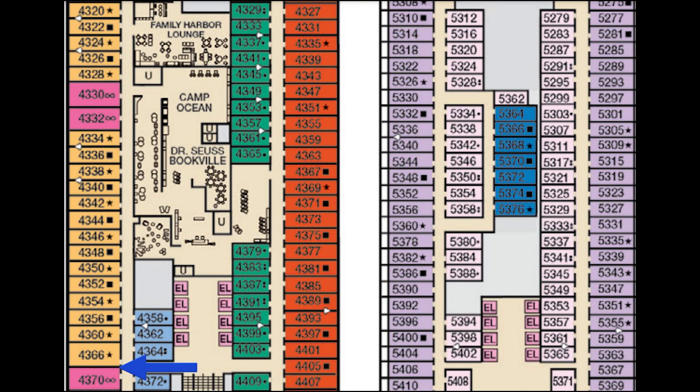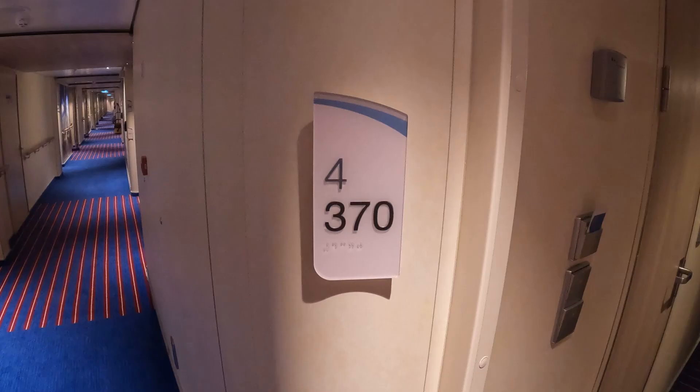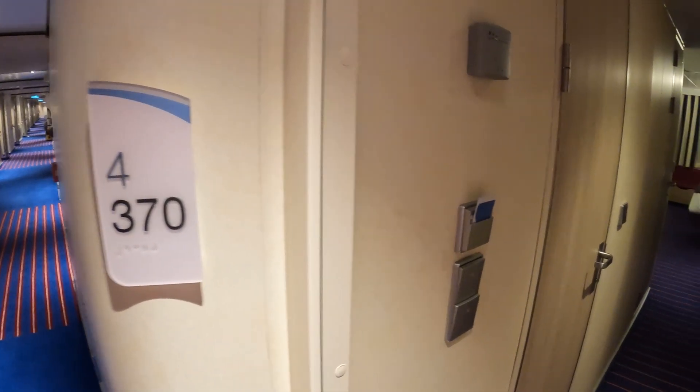Alright, this is cabin 4370. This is a family suite on Carnival Celebration down on Deck 4. You'll see at the top there, you're close to the Family Harbour Lounge, so you got Camp Ocean right there, Dr. Seuss Bookfill. So you're in a good spot for the kids to have a good time. We're going to show you the room in a second, but we'll give you a quick idea of the layout. So you're going to come into the room — beds are at the back, the pullout bed is right there on the right hand side. Here we go, cabin 4370, Carnival Celebration.